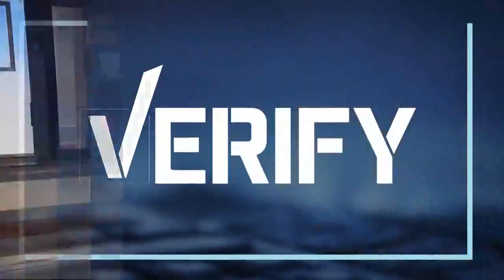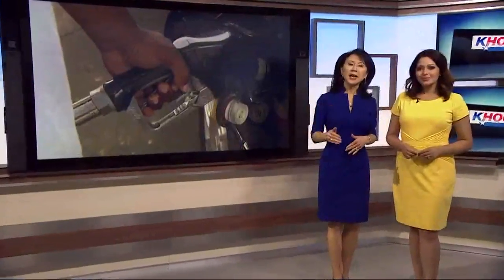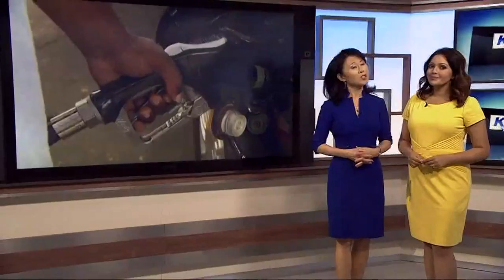But first, some of us pay a lot of attention to what we put in our gas tank. For others, it's all about which option is cheapest.